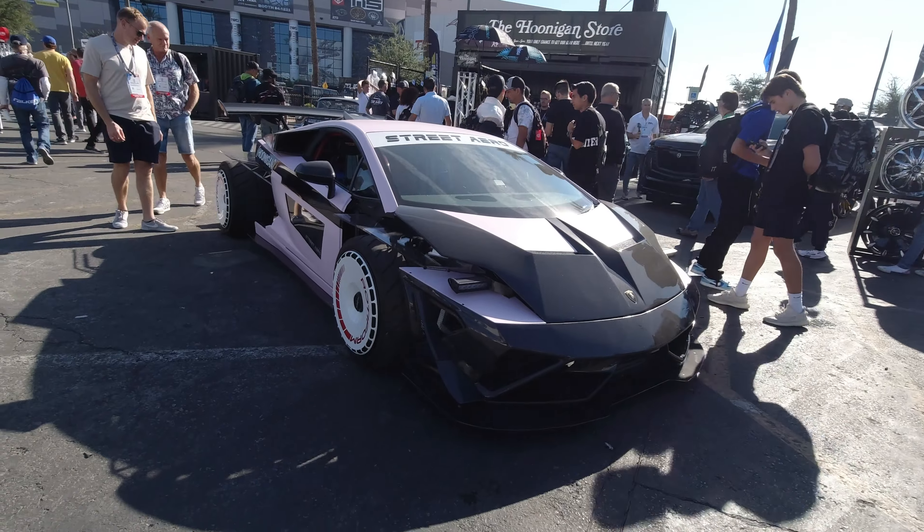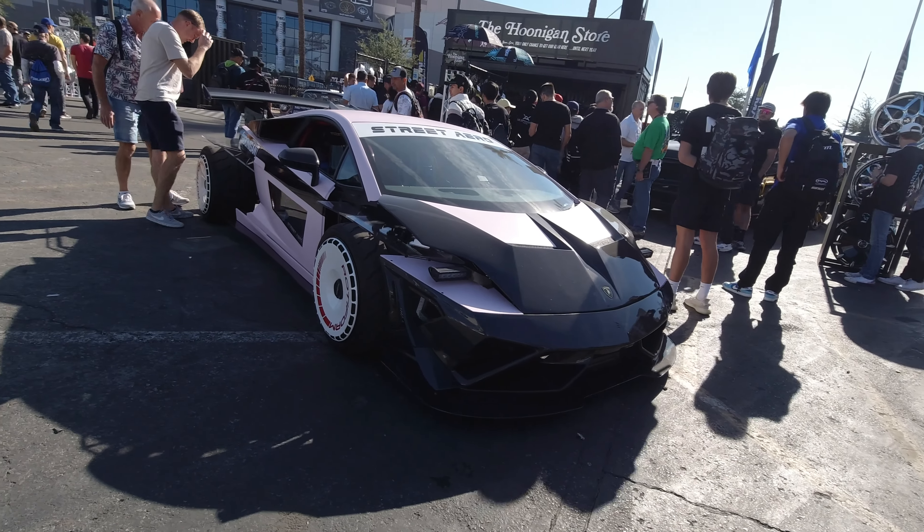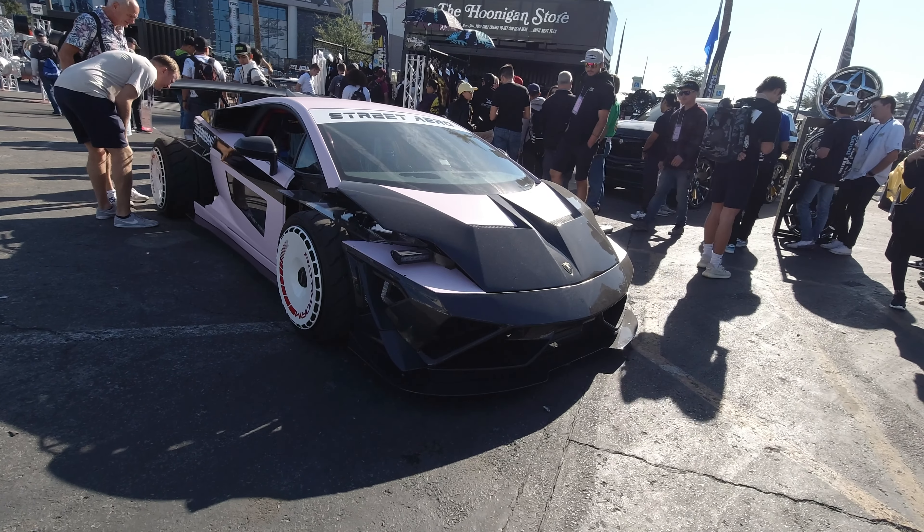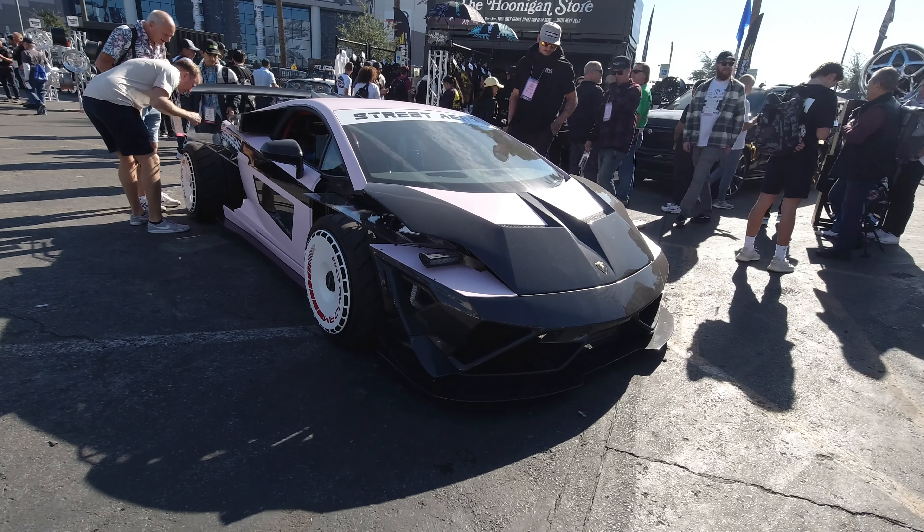I'm at SEMA and I spotted this Lamborghini — I don't know what model it is, but it's been chopped up. Somebody chopped up a Lamborghini. It's called the Street Arrow.